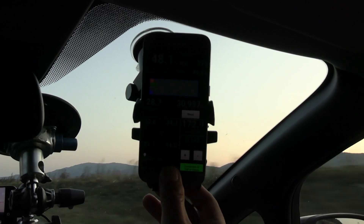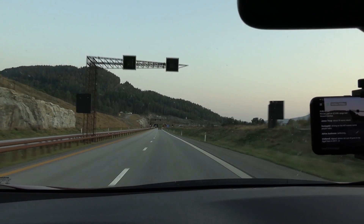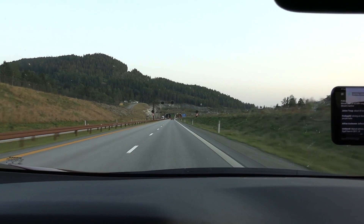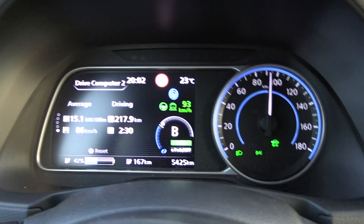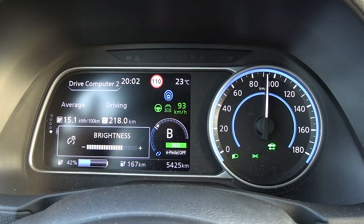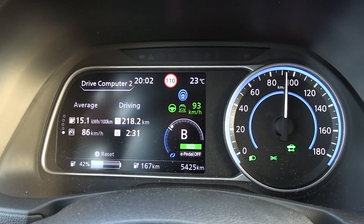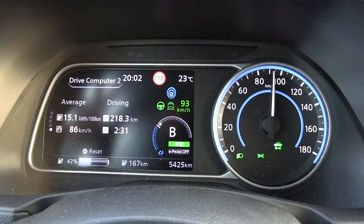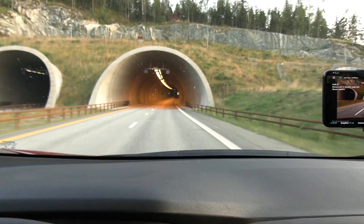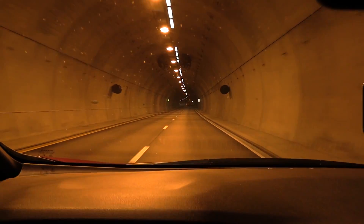It's the 27th of August, so we're getting close to September. Status update: we are down to 42% battery and have done 218 kilometers. Most likely we will not be able to drive 400 — I'm guessing around 370, close to the WLTP range of 385 kilometers.